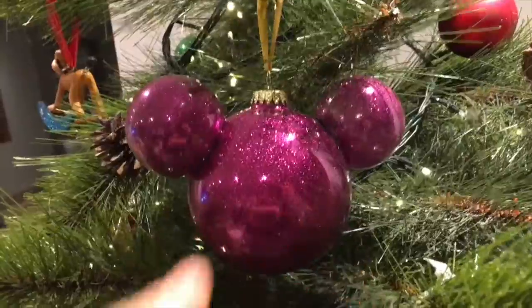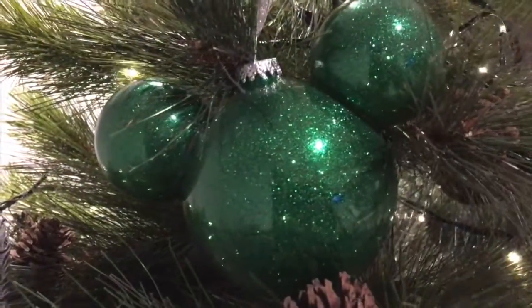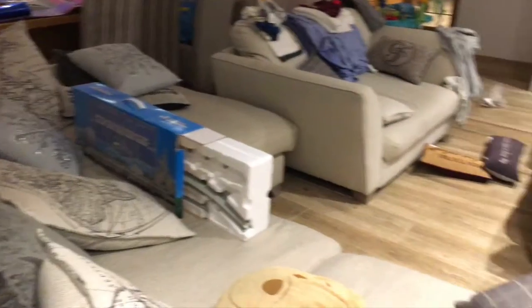These were bought from the outlet store for $7.99. They are plain but what we thought we could do is get some paint pens and draw on them. One's pink, and I think we have a blue one — oh no, it's another pink one — and the green one is up here too.